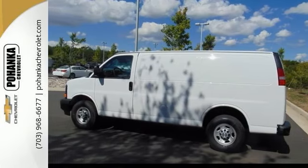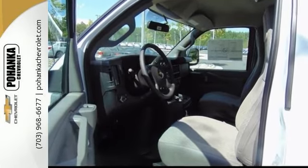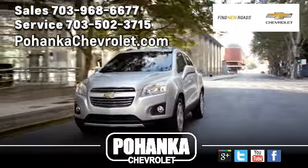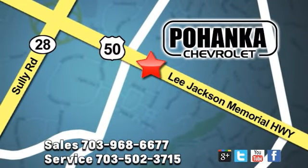Don't let this one pass you by. Come see it for yourself. Take it for a test drive today. Pohenka Chevrolet is a great place to buy a car. We're conveniently located at 13915 Lee Jackson Memorial Highway, Route 50 in Chantilly.